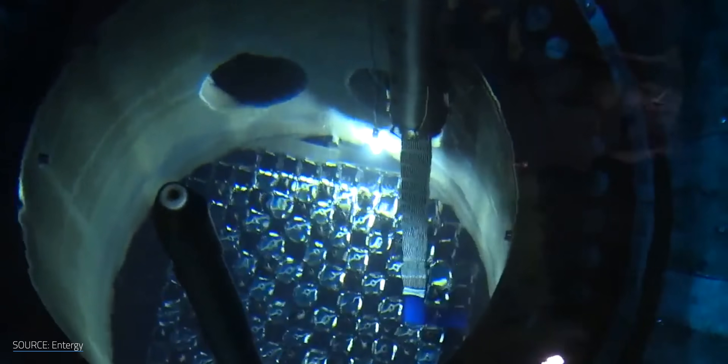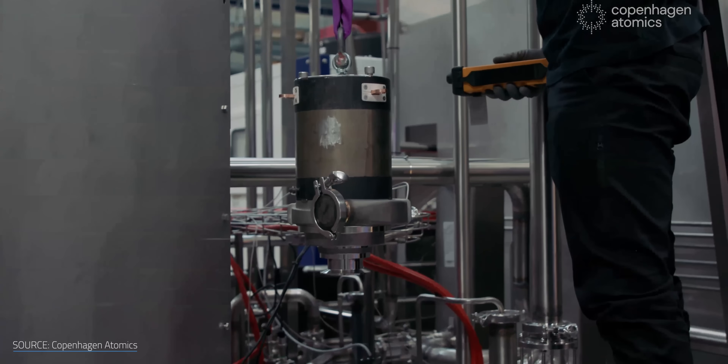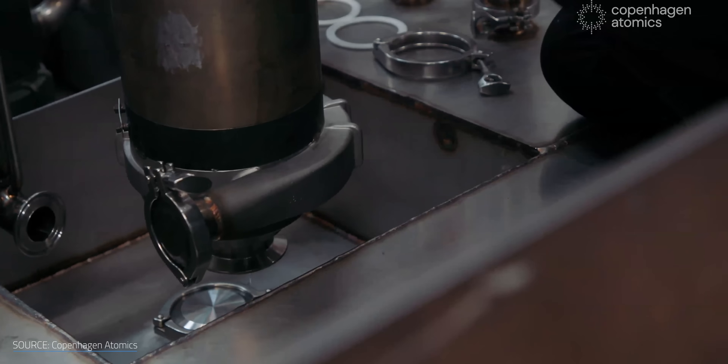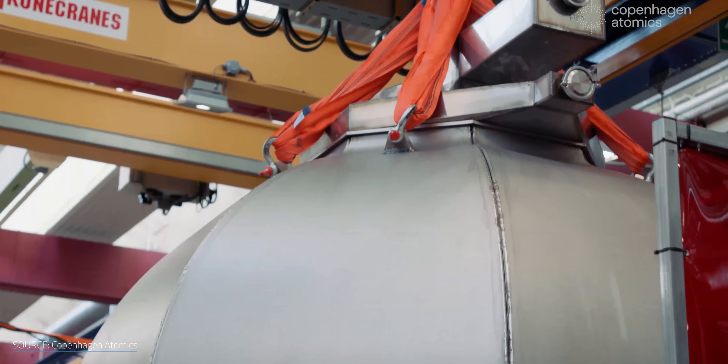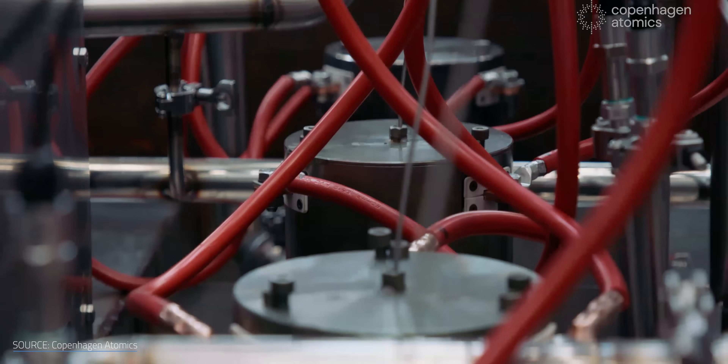Even with frequent reactor swaps, Copenhagen Atomics still sees a path to low-cost power. The great thing is that every five years you're able to upgrade your technology — whereas classical nuclear reactors run for 50 or 60 years on the old technology from whenever they were built. In their case, even after 50 years it's still five-year-old technology, which keeps on improving the efficiency of the system.